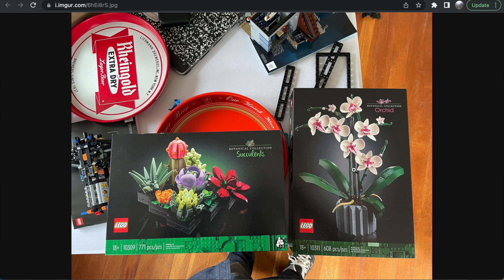The orchid flowers themselves are gorgeous — so well done. It's like what the Birds of Paradise set should have been, in my opinion. I love how the orchids, rather than the leaves, are front and center, and they look really convincing. Some of the pieces used for the flowers might be new — I don't think I've seen the bigger circular ones before. There definitely look to be some new pieces here, and I think the final product looks excellent.